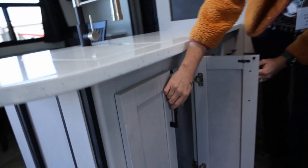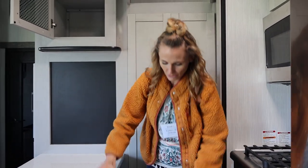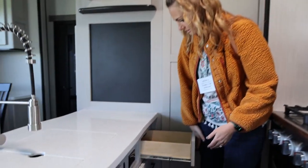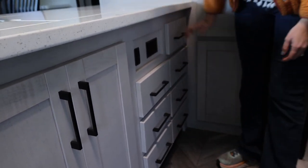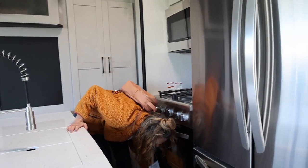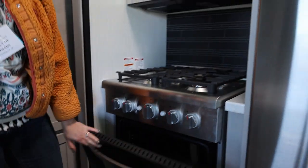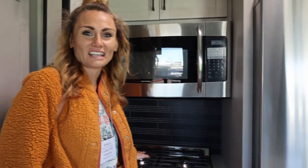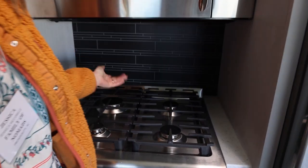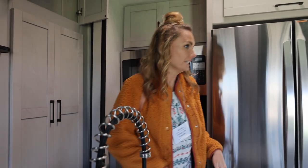There's storage underneath the sink — that's a pretty large area where we could put our Instant Pot and stuff. And there's a ton of drawers, which is nice because I don't really like how our current drawers are. There are seven drawers total and no dummy drawers — they all work. There's also a convection oven. There are four burners and they're not all close together, so unlike our current camper where it's almost impossible to use two burners at once, we'd be able to use all of these.